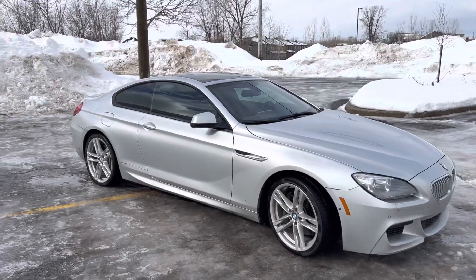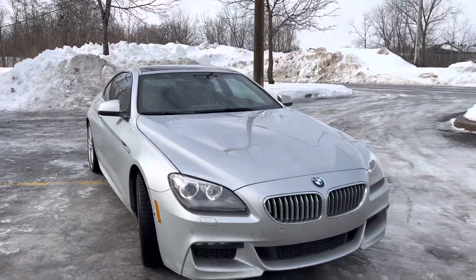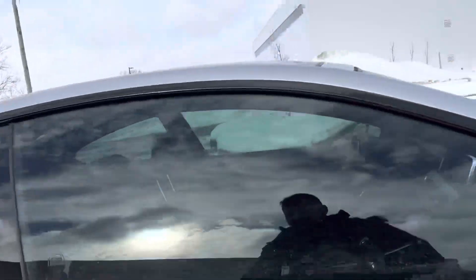It has the M Sport exhaust — looking pretty decent for $25,000. You get more car for your buck: 360 cameras, front and rear parking sensors, a heads-up display, cooled seats. Let's take a look on the inside.